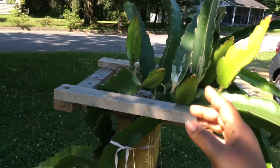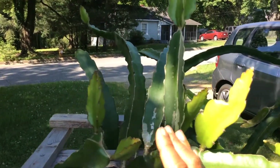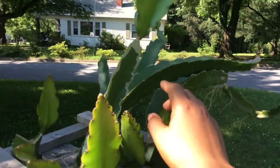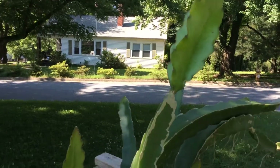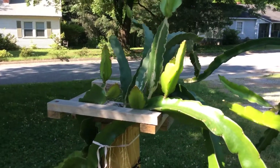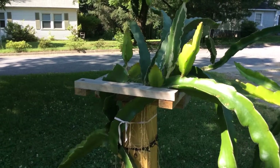It has a lot of new growth like this and that and over here and here, and even this one right here. All of that has started growing since I brought it outside. I'm kind of hoping that this plant will try to fruit — we'll see.